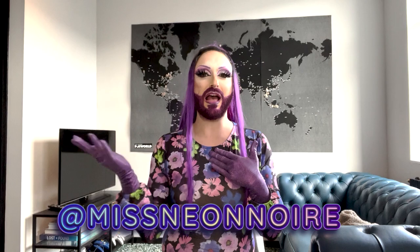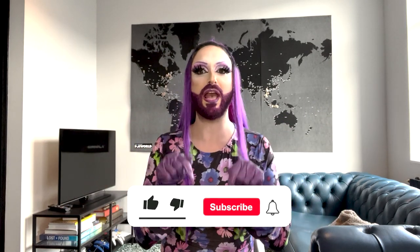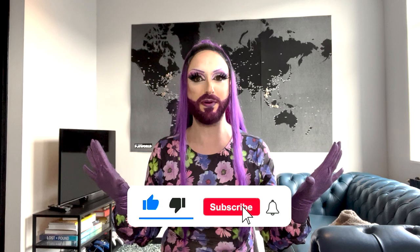Hello, my beautiful lifebrides. For those of you who do not know me, my name is Neon Noir. I'm a half Italian, half Canadian drag queen living in Belgium. And if you're new here, go ahead and hit that subscribe button.